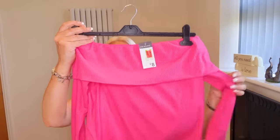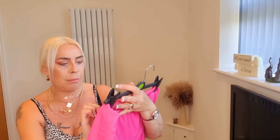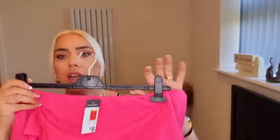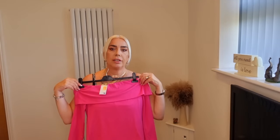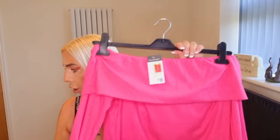I also picked up this off-the-shoulder bright pink long-sleeve ribbed top - so soft. Size medium, reduced from eight pounds to four pounds. I love this color, and with a pair of shorts and those pink sandals I got from the charity shop the other day, it'll look really nice on cooler evenings when you're going out for a drink.